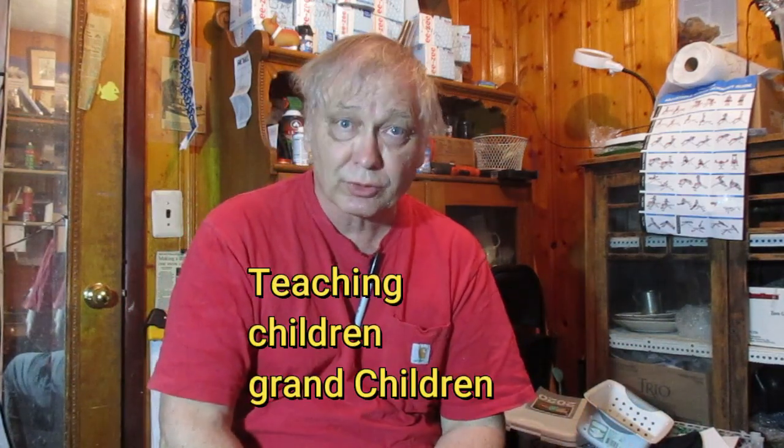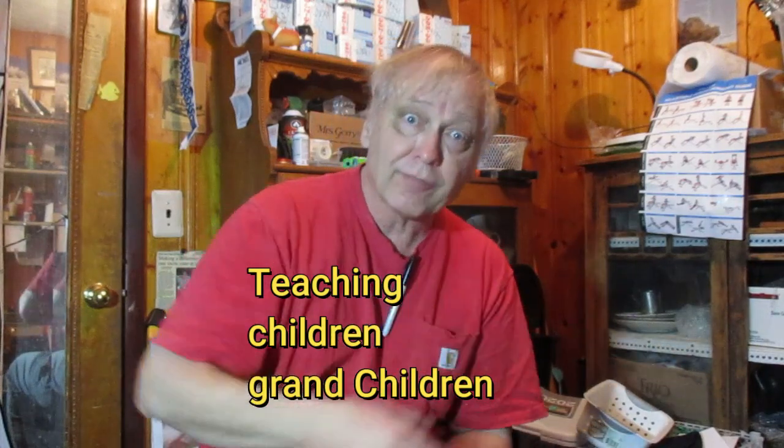At the same time, I would like you to consider teaching your children and grandchildren windage and elevation. Those two concepts in their mind for the rest of their lives can be very useful for numerous reasons besides shooting.